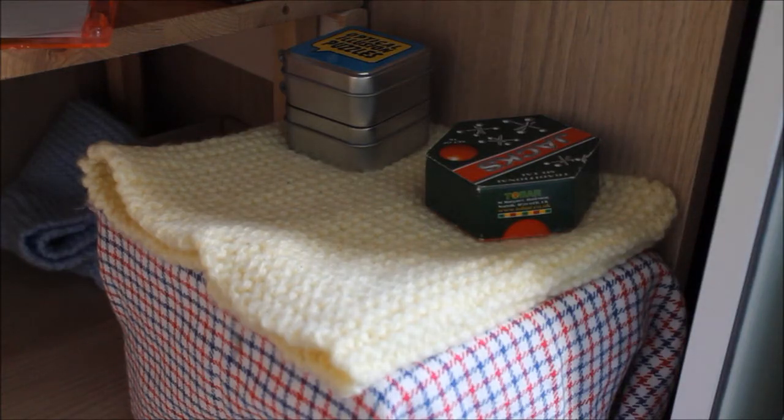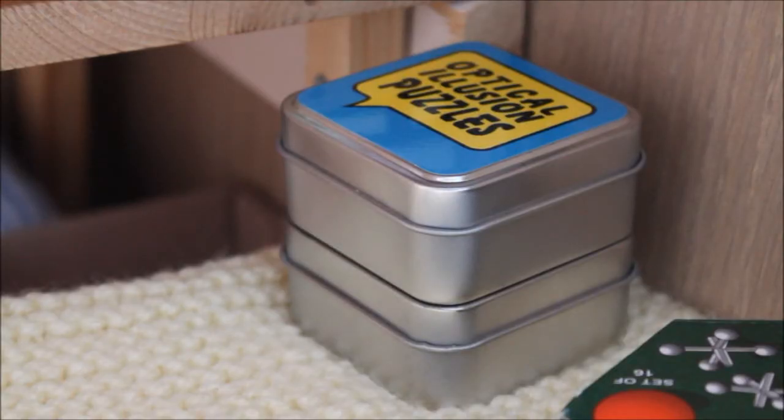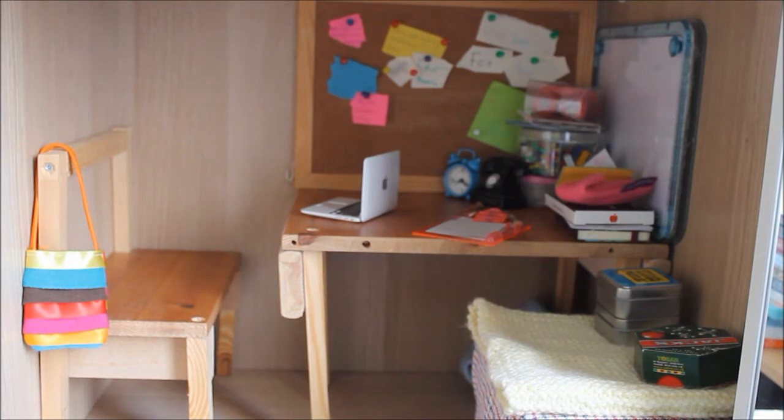The second main furniture piece is this side table slash chair. I made it by covering a box in a sheet and putting some knitted padding on the top. There's a small box of optical illusion puzzles and another small box of lateral thinking puzzles. There is also a game of jacks. Here is the whole room.